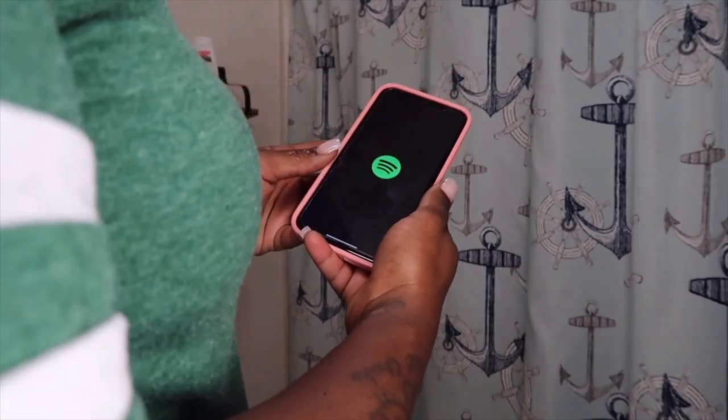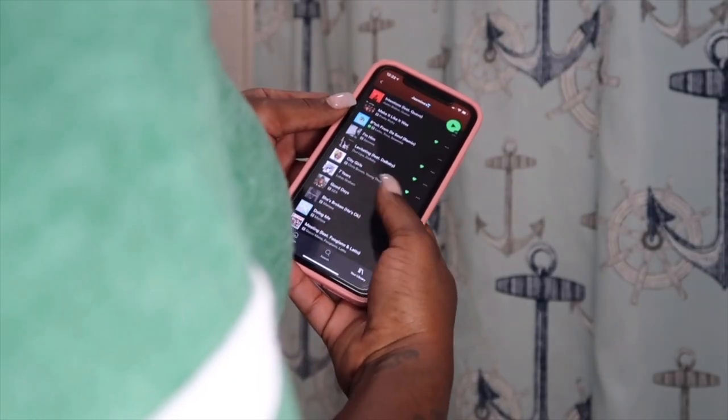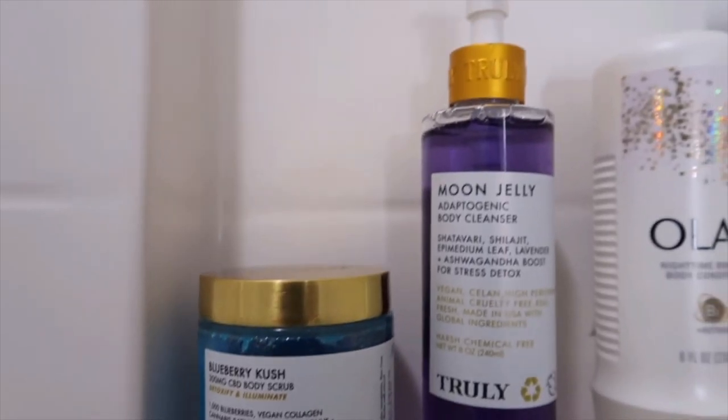I'm going to get some tunes ready to go while I clean myself up. I'm going to rock with that Certified Lover Boy — if you ain't listening to Drake, girl, what are you doing? Getting right into my shower routine.